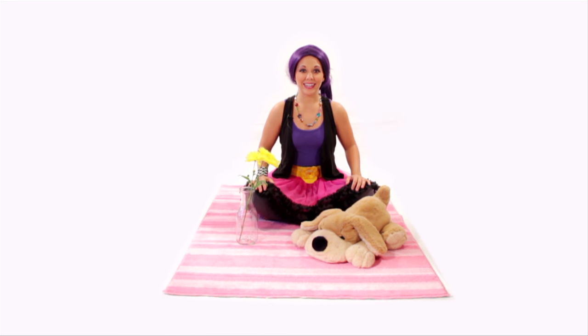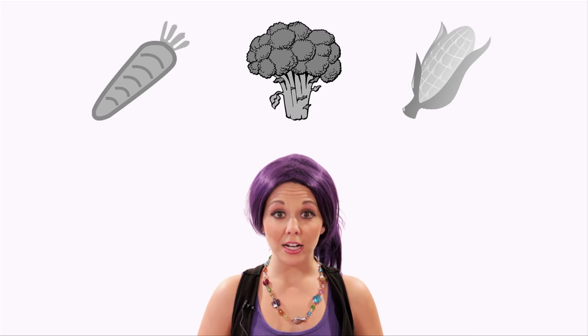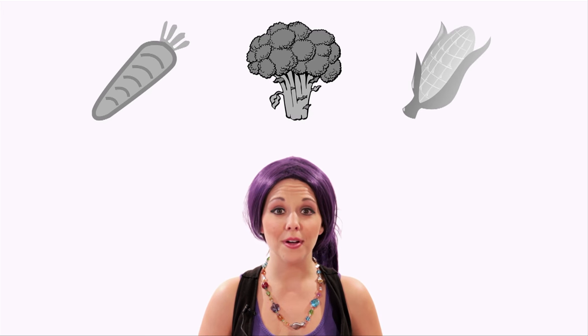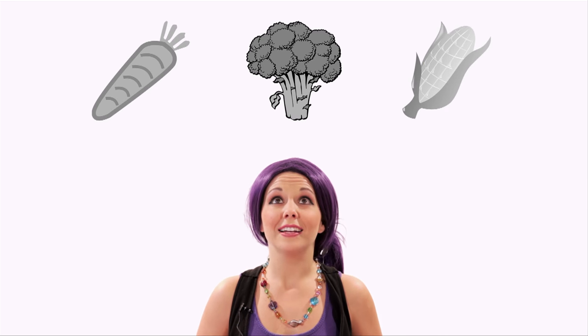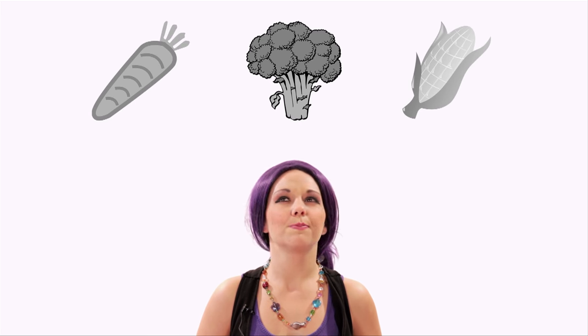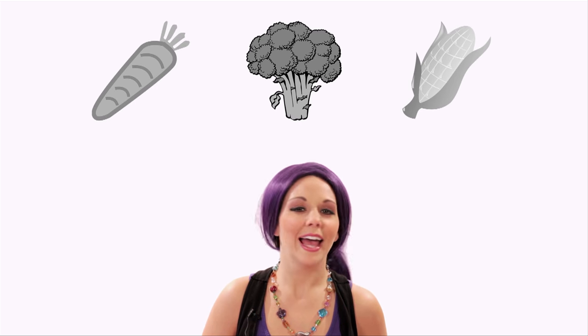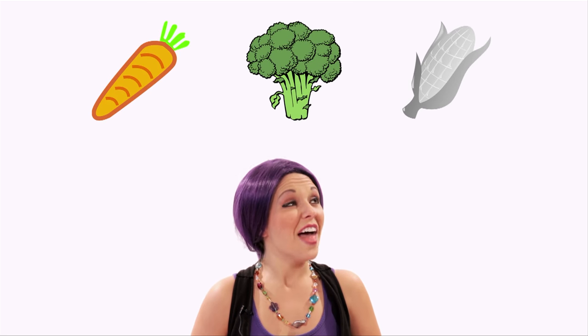Let's try another one! Here are three vegetables. Can you guess which vegetable is supposed to be colored yellow? Carrots? Broccoli? Or corn? It can't be the carrots — carrots are orange! Not the broccoli either — broccoli is green! That must mean it's corn! Corn is yellow!